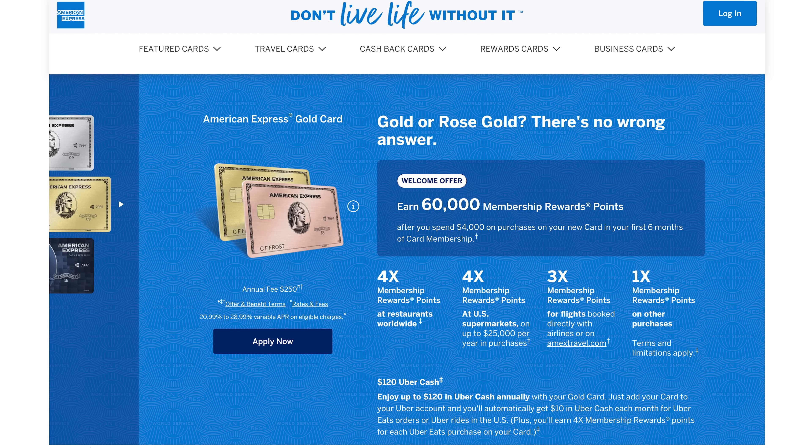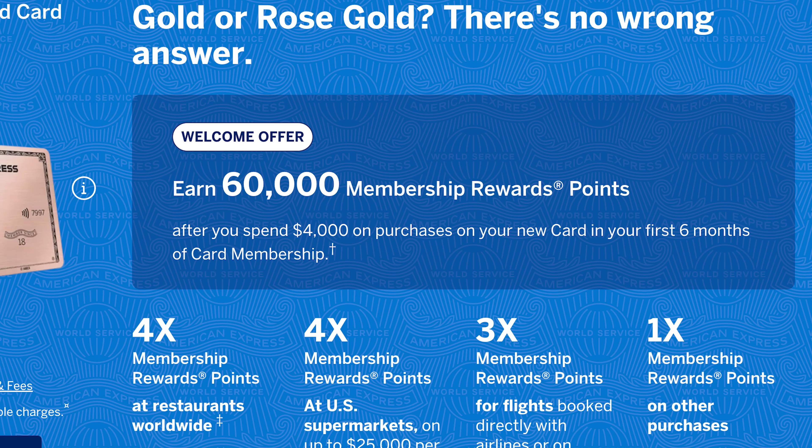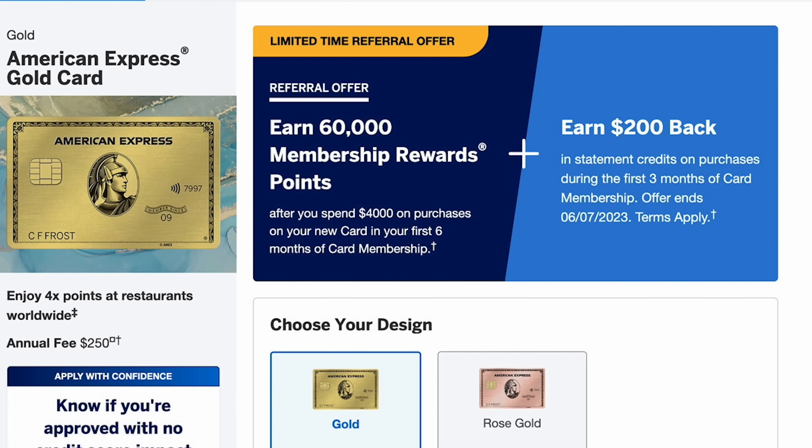The personal gold card has a 60,000 point public offer, but through referral links you can get 60,000 points and $200 back in the form of statement credits on purchases. I know that isn't extra points — it's a statement credit — but $200 is $200. You can often find offers for more points through referral, as we saw with the business platinum, and these offers change all the time. But it isn't just the person being referred that can get extra points or a statement credit.